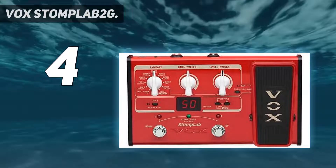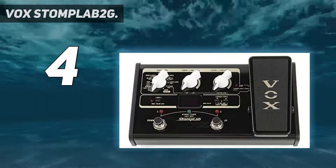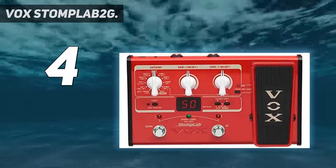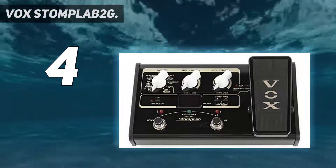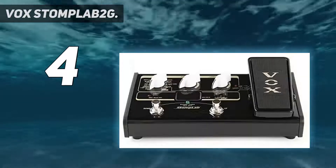For newbies, especially those on a budget, the Vox synth pedal is something you might want to consider. A total of 100 preset programs are categorized into styles such as rock, blues, metal, and pop. Its easy-to-use interface means even novice users can instantly access the sounds they want. The StompLab IIG provides 103 types of modeling effects.